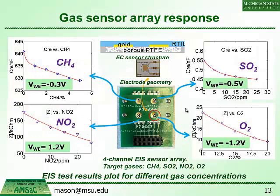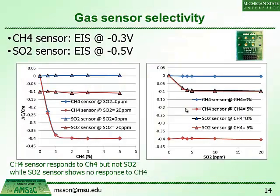Quickly through the results: the gas sensor results show monitoring of methane, NO2, SO2, and O2, each on a different sensor biased to a different electrochemical potential, showing good responses to all gases. For selectivity, the methane sensor responds to methane but not to SO2, while the SO2 sensor shows no response to methane. We're getting good selectivity primarily through electrochemical biasing techniques, with each sensor biased to its own potential.